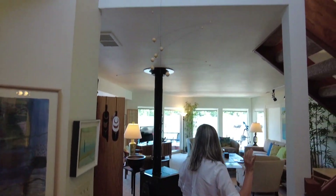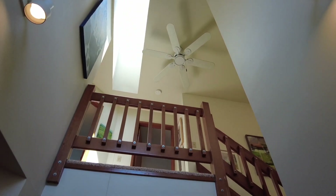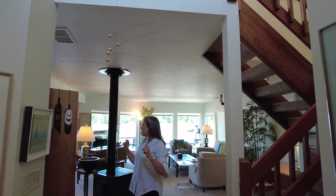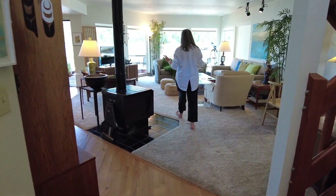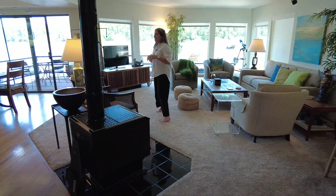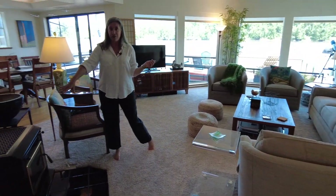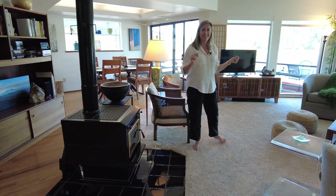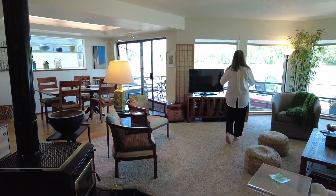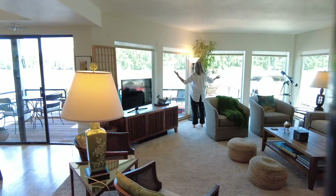When we first come in, we've got a double-height entry right here. Let's come and enjoy the front room — beautiful front room. This is an EPA-certified wood-burning fireplace. And just look at the luxurious amount of windows — it's like a wall of windows.